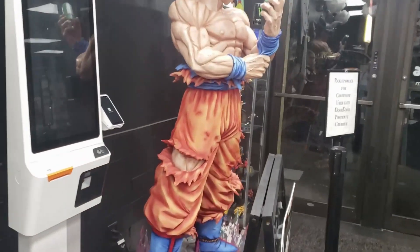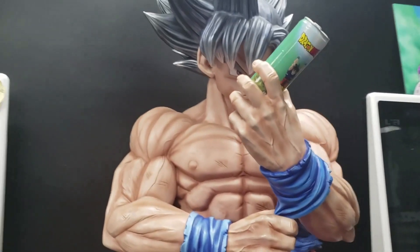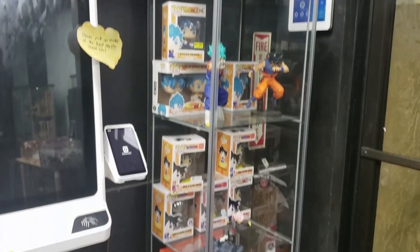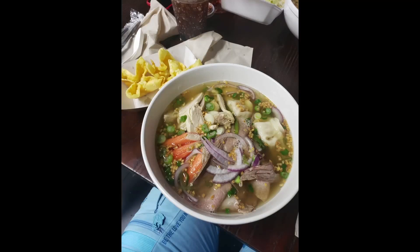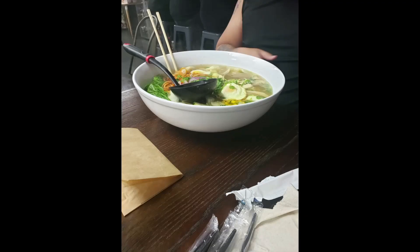I'm gonna show you my ramen — it's so good. I think I created my own ramen, I just threw everything in there. Here is my ramen — yum. And this is my friend's ramen. It's the Kame Ken. It's so big.